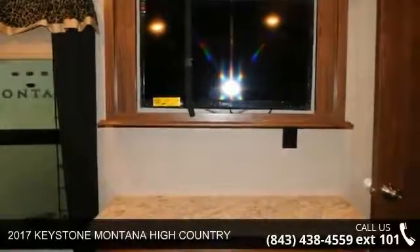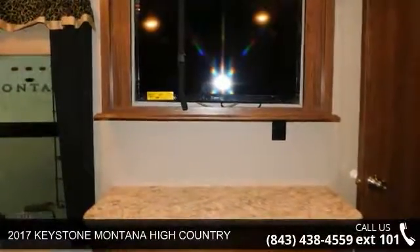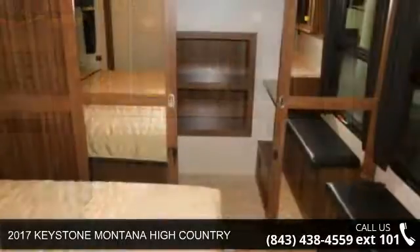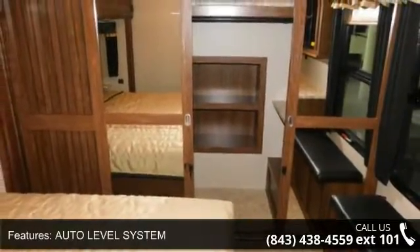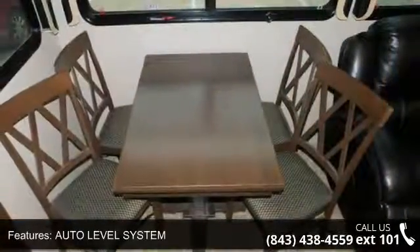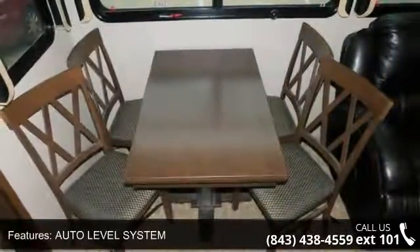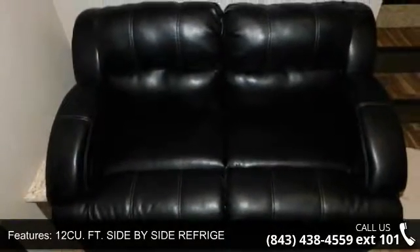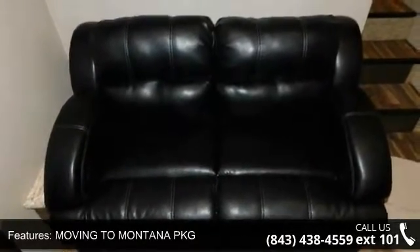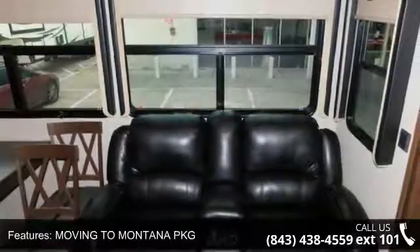Travel in style with this 2017 Keystone Montana High Country. This 5th wheel RV achieves maximum convenience and comfort combined with style and durable residential appointments. This unit is perfect for vacationing, adventuring, or just relaxing. Let us put you in the right RV for your needs. Call the dealer now for more information.